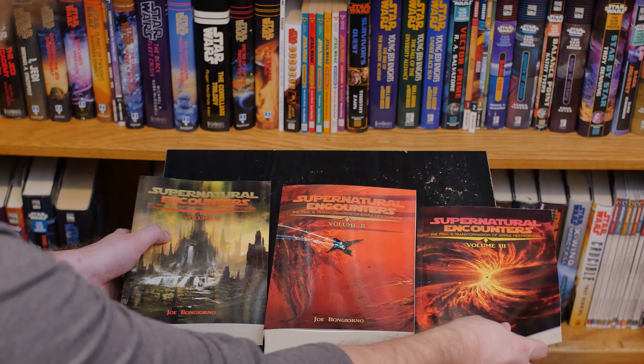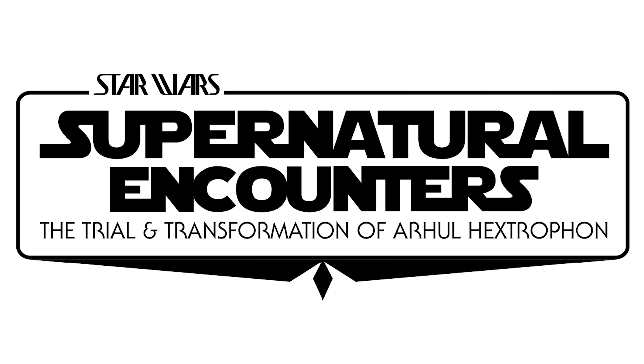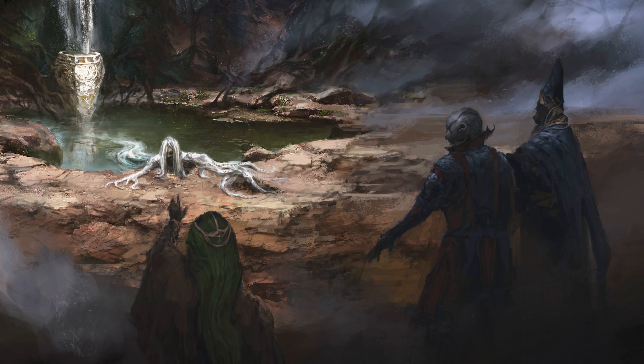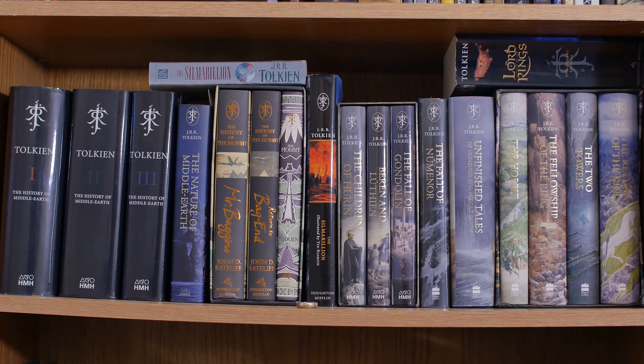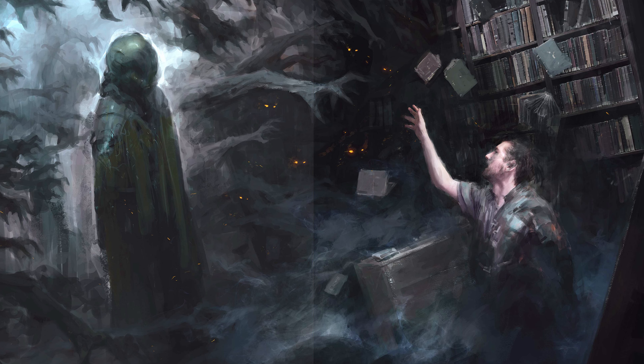These books really are something special. They're a part of the Star Wars Expanded Universe, or Legends as it's called. Supernatural Encounters is often hailed as the Silmarillion of the Star Wars Expanded Universe, delving deep into the mythological aspects of the Star Wars Galaxy. The Silmarillion, of course, is J.R.R. Tolkien's penultimate masterpiece, which covers the complete history of his Legendarium from its creation all the way through and beyond the Lord of the Rings. The story of Supernatural Encounters revolves around Arhul Hextrafan, a French historian exploring ancient civilizations in the galaxy — he's kind of like the Graham Hancock of the Star Wars Galaxy.